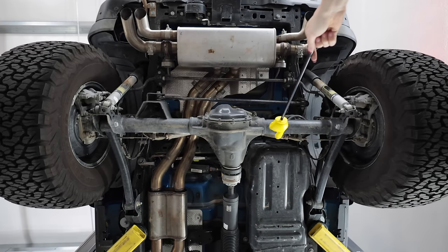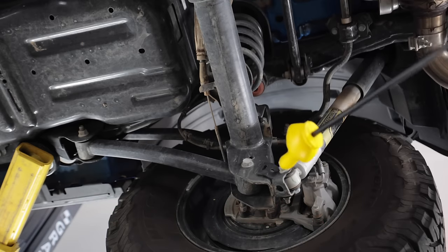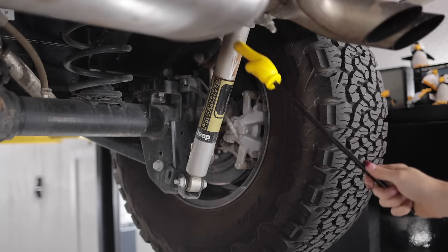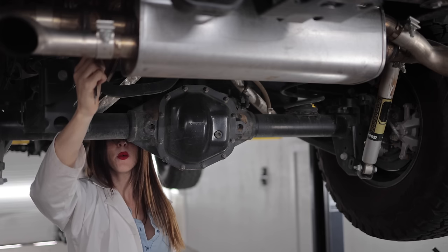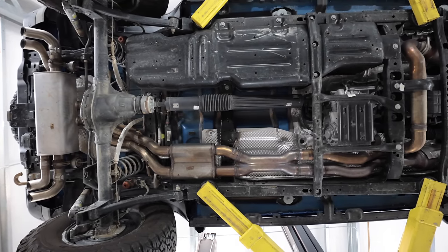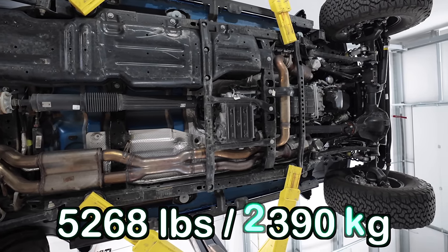The 392 Rubicon utilizes a Dana 44 Generation 3 full-floater solid rear axle with an all-steel, heavy-duty four-link construction. It's got a Tru-Lock electronic rear locker with a 4.56 final drive ratio. The 392 gets its own unique Jeep-branded monotube dampers to help with the additional weight. It's insane how heavy-duty the plate for the track bar mount is. It does have a rear anti-sway bar measuring in at approximately 19-and-some-change millimeters in diameter. Despite still having an aluminum body, the 392 is the heaviest of all the JL Jeep Wrangler variations, weighing in at 5,268 pounds — a thousand pounds heavier than a base model two-door.